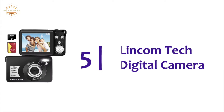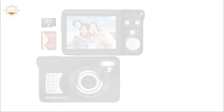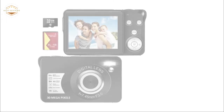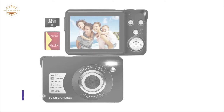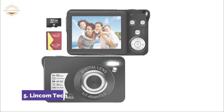Starting our list at number 5, the Lincom Tech Digital Camera. The digital camera has a 30 megapixels image resolution as well as a 1080p video resolution. This allows you to create endless memories. You can use the pocket camera with a 32GB SD card without additional purchase.